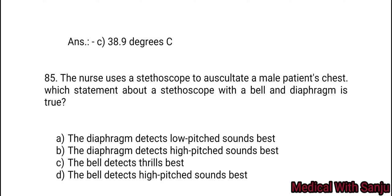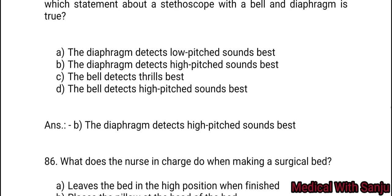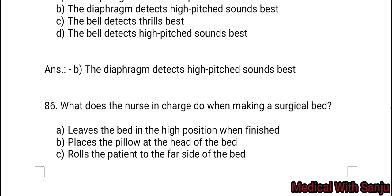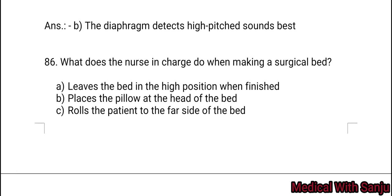Question 85: Which statement about a stethoscope with a bell and diaphragm is true? Option A: the diaphragm detects low-pitched sounds. Option B: the diaphragm detects high-pitched sounds. Option C: the bell detects thrill. Option D: the bell detects high-pitched sounds. Option B is the right answer — the diaphragm detects high-pitched sounds.